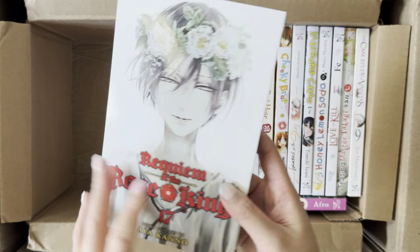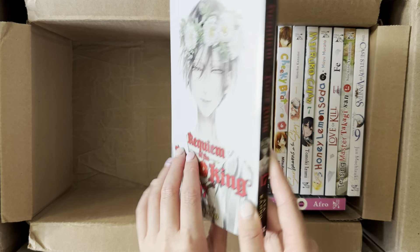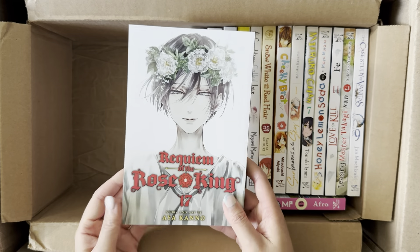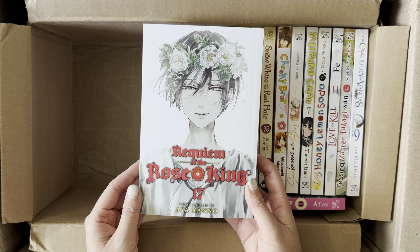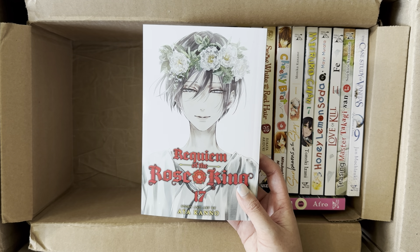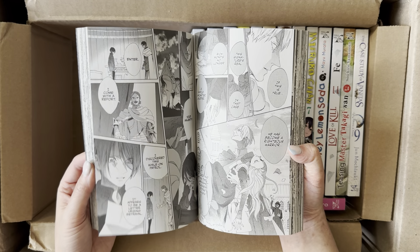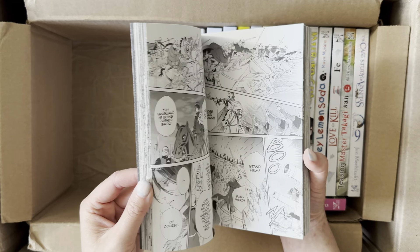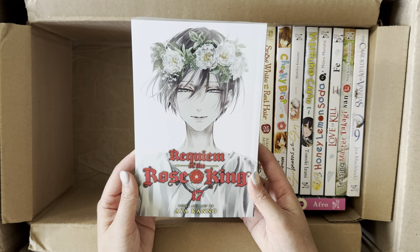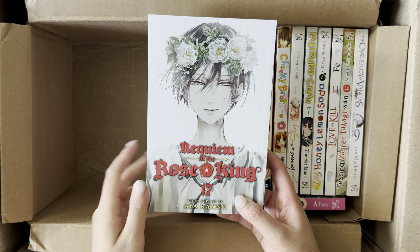Next is the last volume of Requiem of the Rose King, Volume 17. I'm so happy to finally hold this because I'm behind a couple of volumes. I've been waiting to get the final volume and then do a complete reread — I've forgotten bits and pieces. There's a lot of dialogue and things happening, so I want to read it with a closer eye. The story is an emotional roller coaster with lots of up and down moments. This is a beautiful cover of Richard.